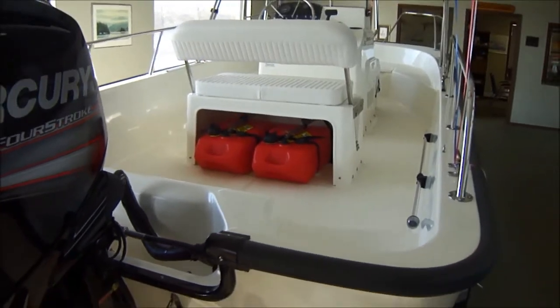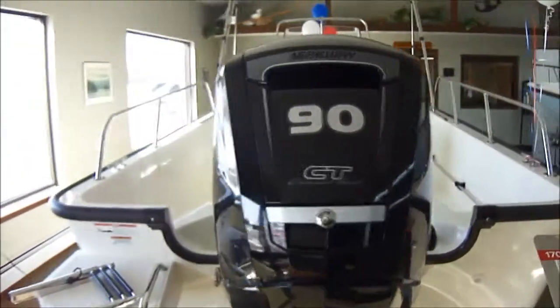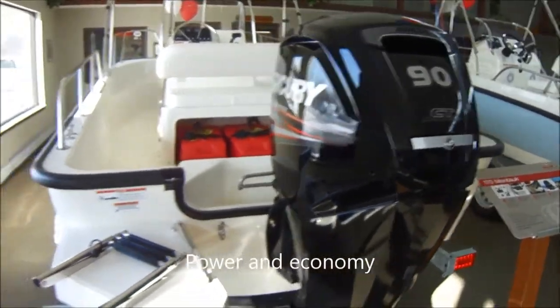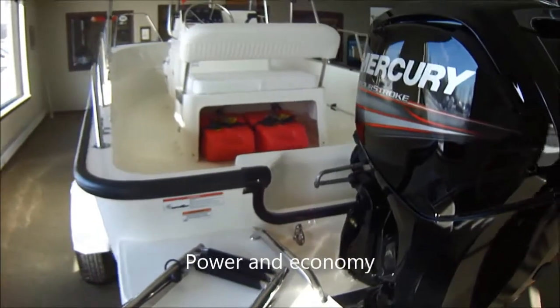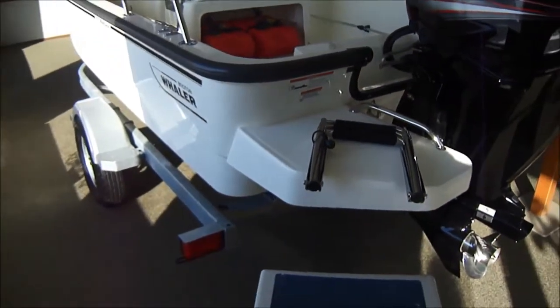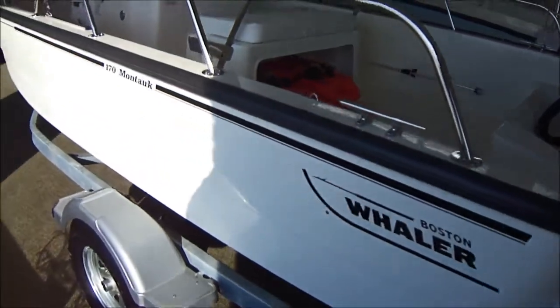Twin six-and-a-half gallon fuel tanks. It's got a 90-horse Command Thrust four-stroke Mercury — does not burn much fuel at all. This boat is somewhere in the three-gallon-an-hour range depending on how hard you run it. That's at cruise speed, and it'll get well over 40 — somewhere in the 44 to 45 mile-an-hour range. Gets there very quick.